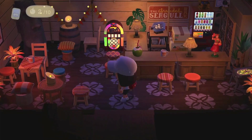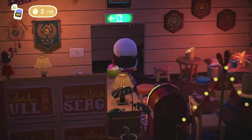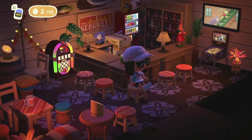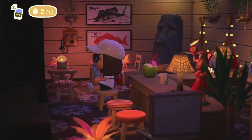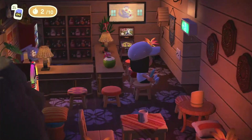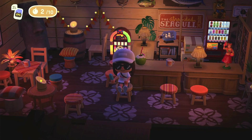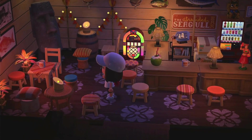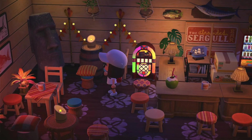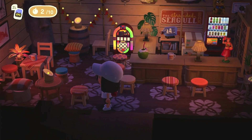Coming down here we've got the Stranded Seagull — aka Gulliver, or Gullivar, whichever one you end up with. This looks like a little tropical bar. It's like if an old midwestern bar was on an island, it would be this one — I love this! And just the designs on the little stools are so cute.